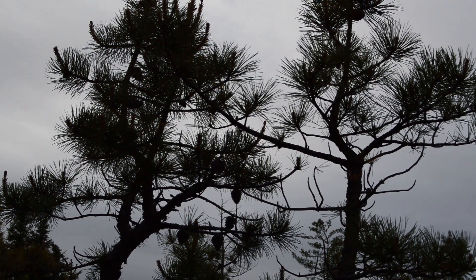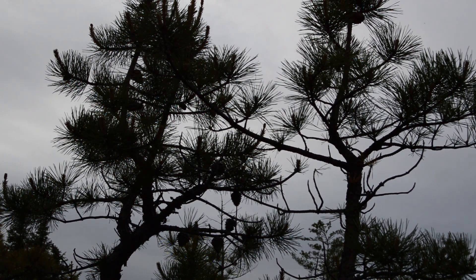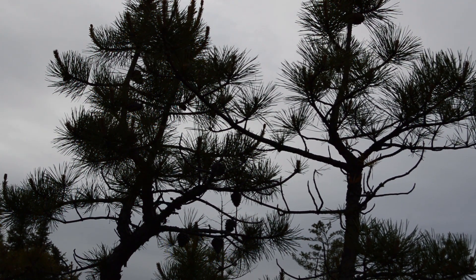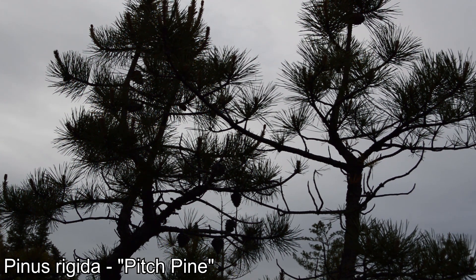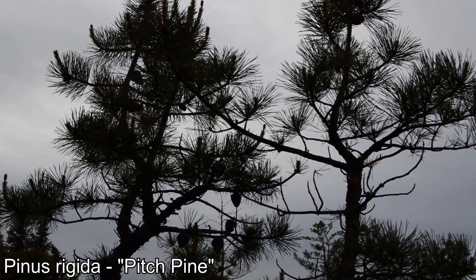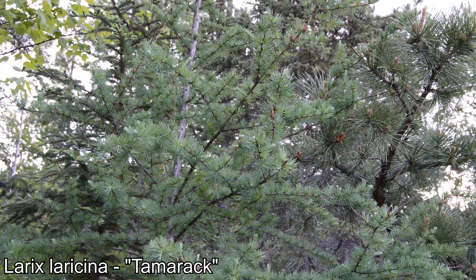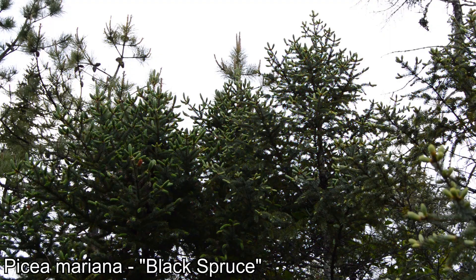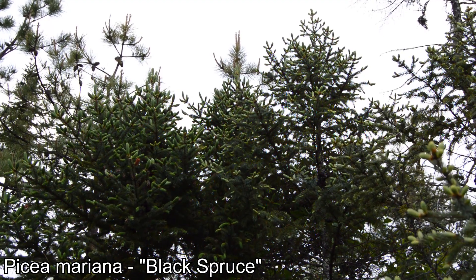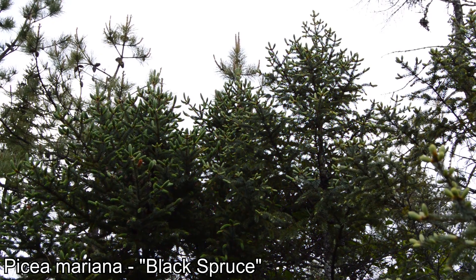Sarracenia purpurea shares habitat with many fascinating species. Despite this habitat being hard to thrive in, it is very biodiverse. What passes for an overstory are a handful of conifer species: Pinus rigida, the pitch pine — a pine species found seemingly anywhere difficult growing conditions occur — Larix laricina, the tamarack, a much more common and robust species north of this location essentially seeking refuge in this habitat, and Picea mariana, the black spruce, another northern-trending species capitalizing on its ability to tolerate what more common species in the area will not.